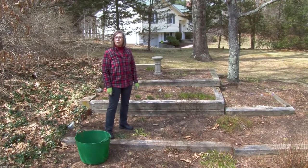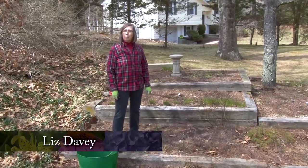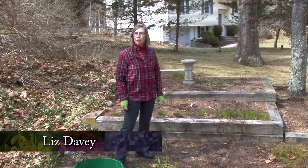I'm Liz Davey and thank you for joining me today for a walk in the garden. This is a show in my garden and in my kitchen that is filmed in my Norfolk garden by NCTV, Norfolk Community Cable Television.